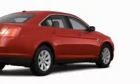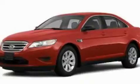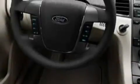Its top features include a power driver's seat, air conditioning with automatic climate control, a leather-wrapped steering wheel, cruise control, and steering wheel mounted controls.